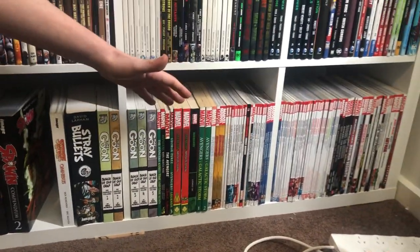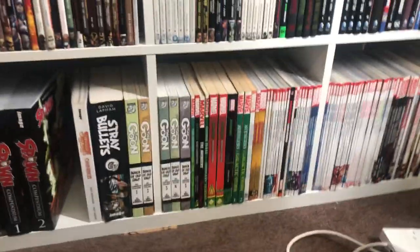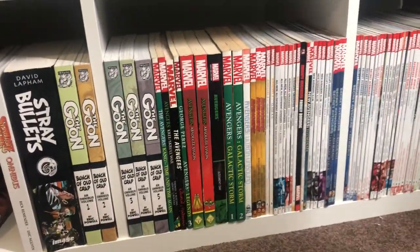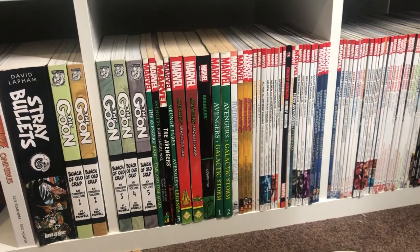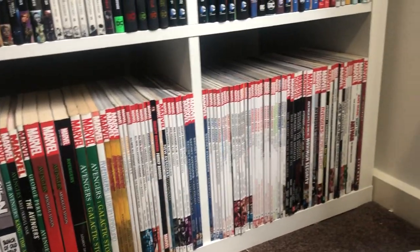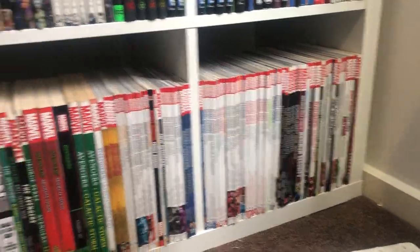And then we have the trades, starting from A to Z in Marvel. As you can see, there's a lot of Avengers stuff — a lot of Avengers. Then we go to the last wall.